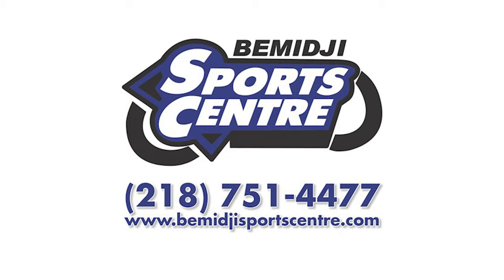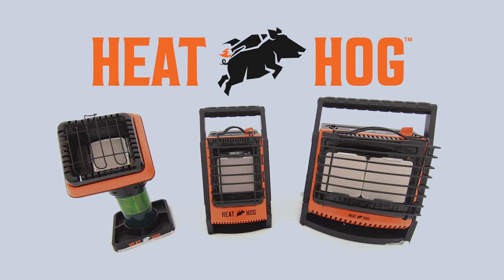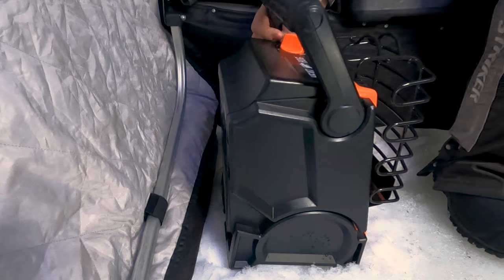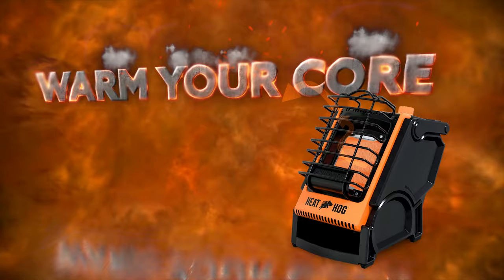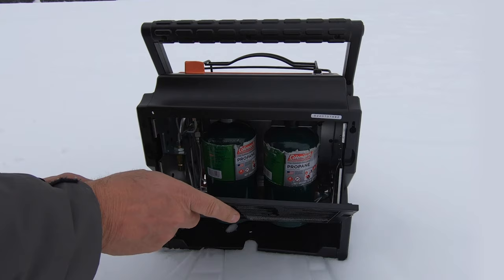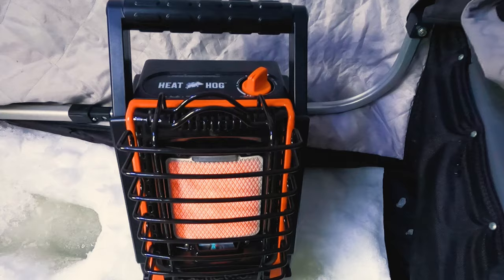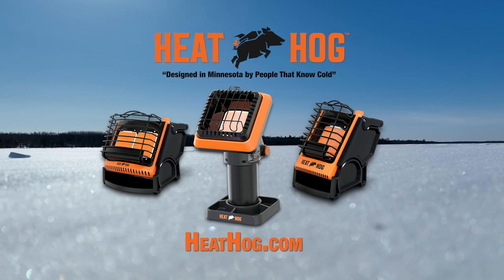Command the cold this season with the Heat Hog Portable Propane Heater. Available in three sizes, making it perfect for any hunting blind or fish house. This is the only product available that tilts, so you can warm your core and not just your feet. The curved plaque provides a wider heating area, and the tank heating dock keeps propane cylinders warm, delivering twice the run time per cylinder. Keep your fish house warm all winter with the Heat Hog — designed in Minnesota by people who know cold.